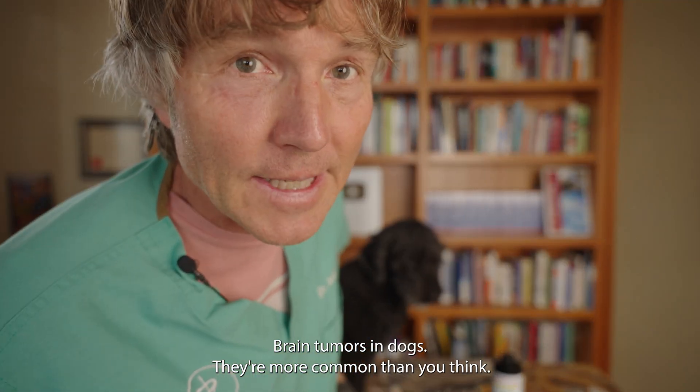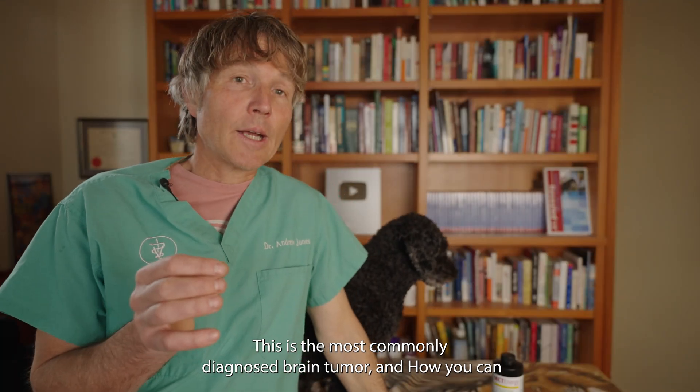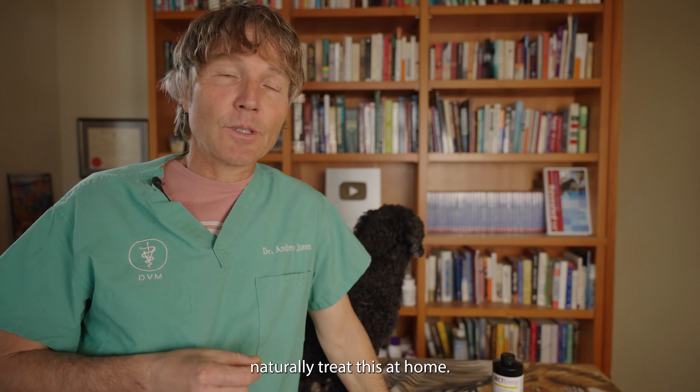Brain tumors in dogs — they're more common than you think. This is the most commonly diagnosed brain tumor, and how you can naturally treat this at home.